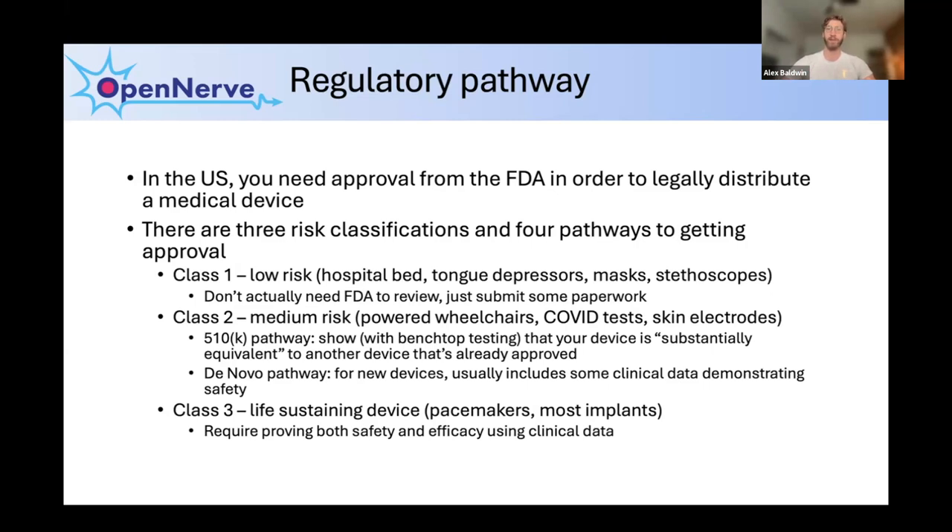For something brand new that's not super high risk but has never been done before, you usually have to include some clinical data demonstrating safety, though it's not as rigorous as running a full clinical trial. For class three devices — which is the world I live in with implants, pacemakers, and electronic devices — you have to prove both safety and efficacy using clinical data. Usually there's a smaller study for safety and then, once that's shown, a larger study to prove the device is helpful enough to patients to justify the risk. Only once this is done will the FDA give permission to either sell the device or give it to doctors and hospitals.